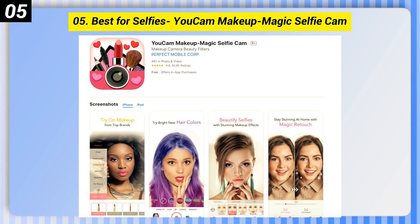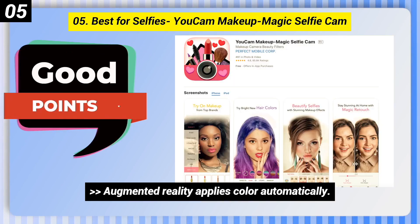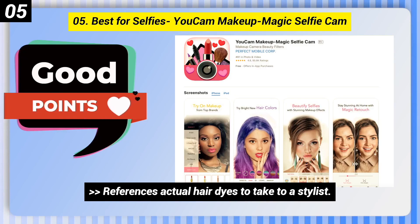Number 5: Best for Selfies — YouCam Makeup, Magic Selfie Cam. Here are some good points of this one: Augmented reality applies color automatically. References actual hair dyes to take to a stylist. Try out makeup and facial enhancements.